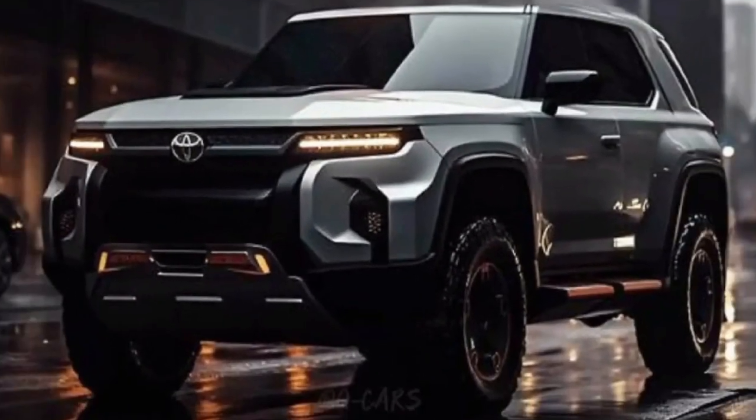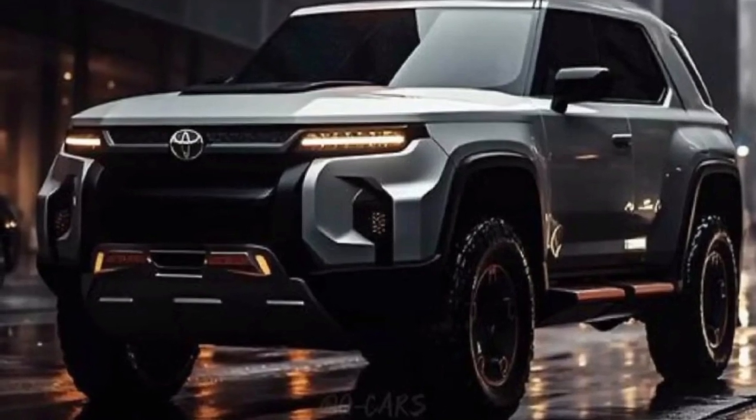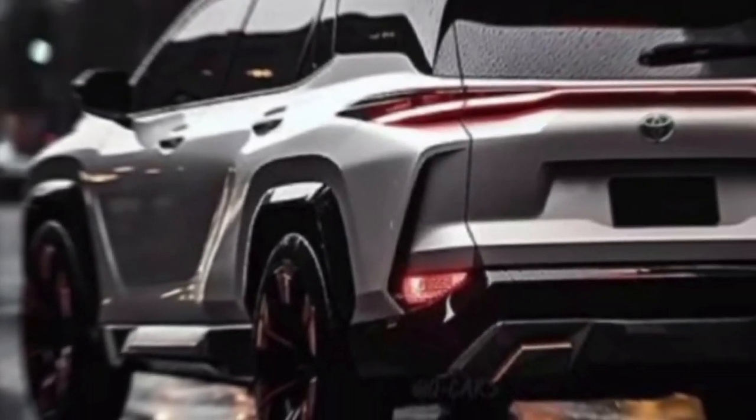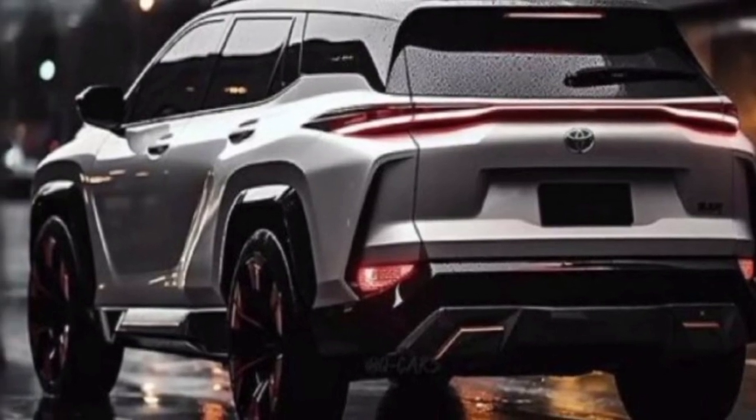Overall, the Toyota Fortuner 2024 is an impressive SUV. It has a bold and aggressive design, a luxurious interior, and a variety of new features and technology. It's also a very capable off-road vehicle. If you're looking for a new SUV, I highly recommend checking out the Fortuner.